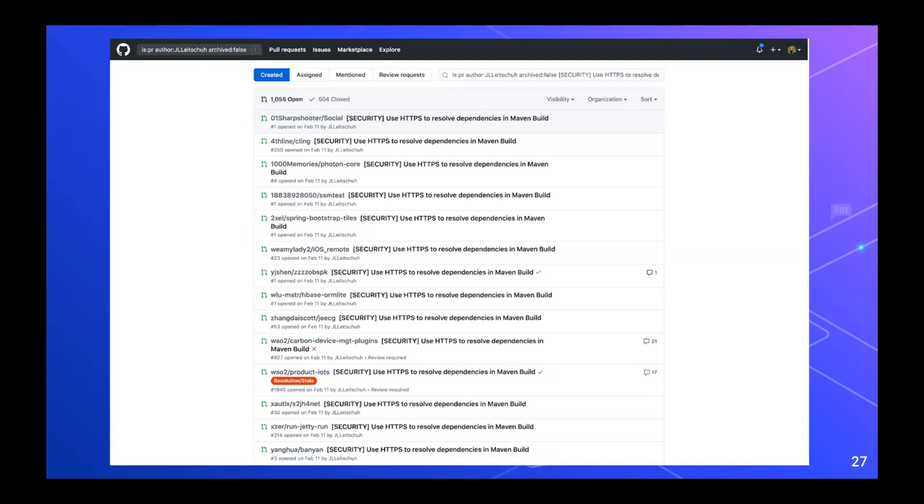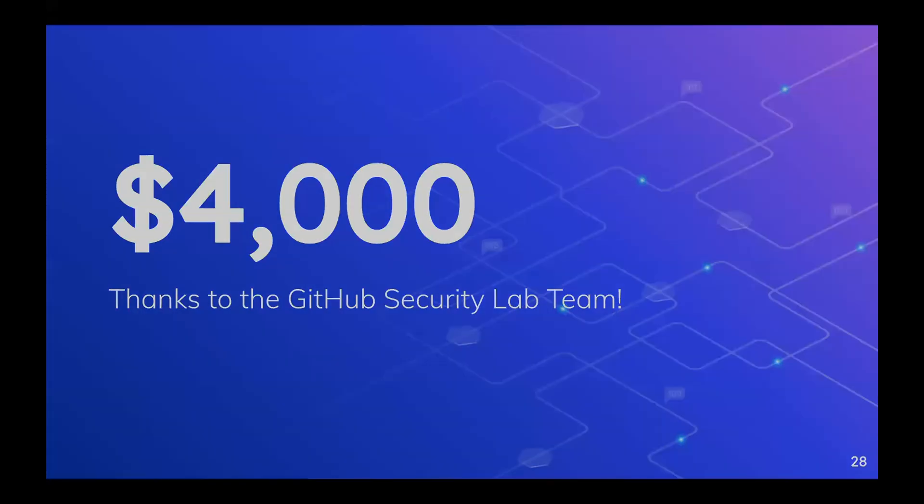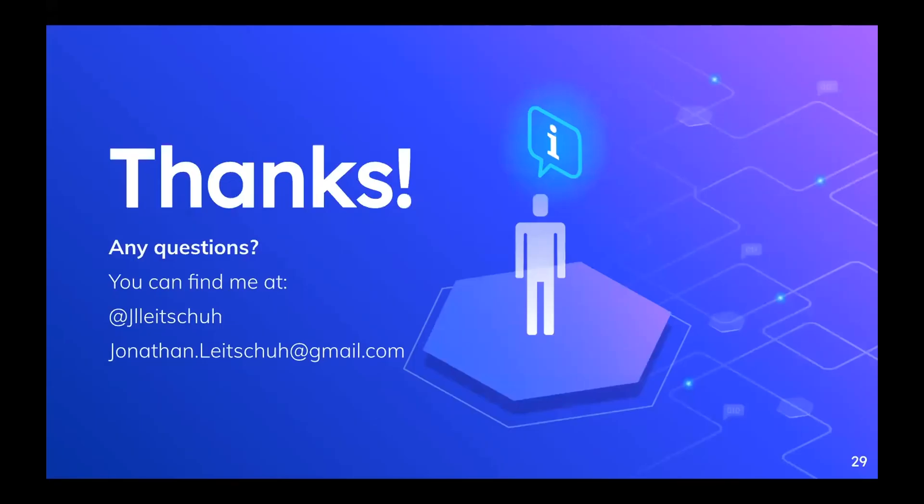Thanks to the GitHub Security Lab team — they were kind enough to offer me a $4,000 bounty for this, going above and beyond what they even expected for the scope of the program I was submitting to. And that's the story of my generating all these pull requests.